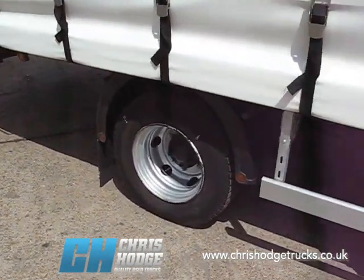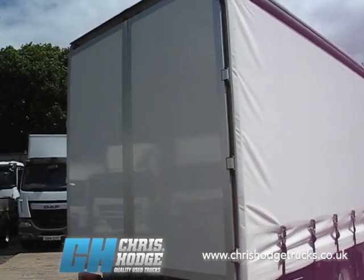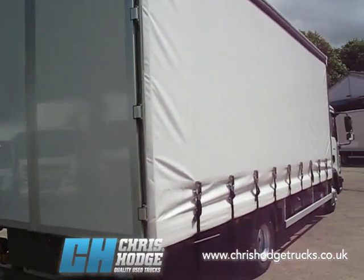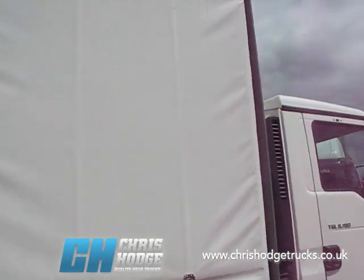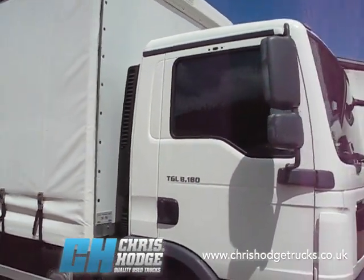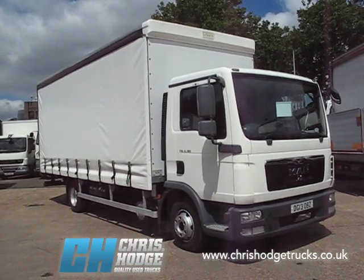Steel suspension. Let's take a look round the back — full height barn doors with enclosed locking bars, so very easy to livery. So if you're looking for a no-nonsense 7.5 tonne, 21 foot curtainsider body, Euro 5, 180 horsepower, then why not take a look? Give Chris and the team a call and find out more about the MAN TGL 8.180.